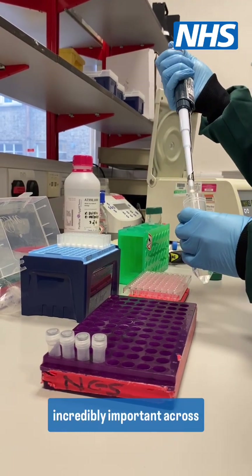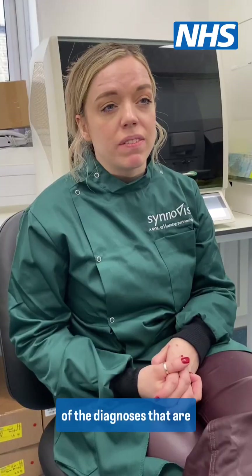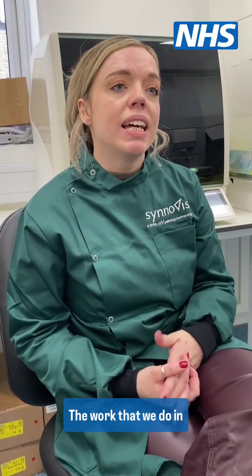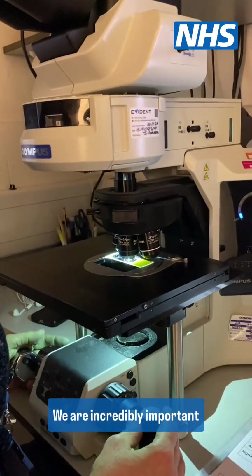Healthcare scientists are incredibly important across the NHS. We contribute to 80% of all of the diagnoses that are made within the NHS. The work that we do in laboratories behind the scenes, regardless of which specialism we're in, keeps the healthcare service running. We are incredibly important within the healthcare service.